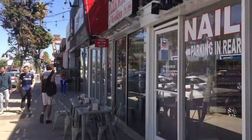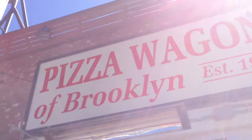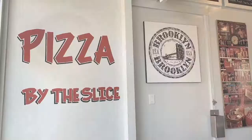Looks like Sherman Oaks just got itself another New York-style pizzeria for me to try. Let's see how they do when I give them the Two Slice Challenge.